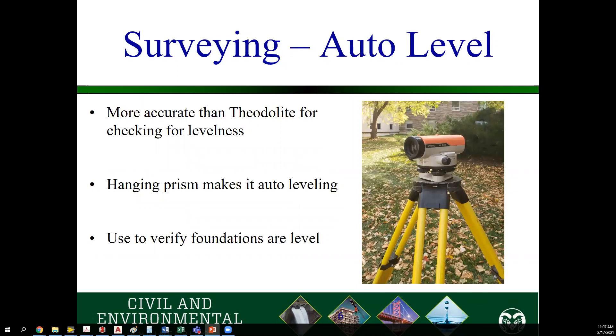The other piece of equipment you'll use a lot is the auto level. It is more accurate than the theodolite for checking the levelness of different areas. It has a hanging prism inside, almost like a plumb bob, that makes sure you get the best level you can. These will be used primarily at construction sites when they are laying their foundations and grading the site, because you cannot have a building that's off level — you need to make sure it is as level as possible.